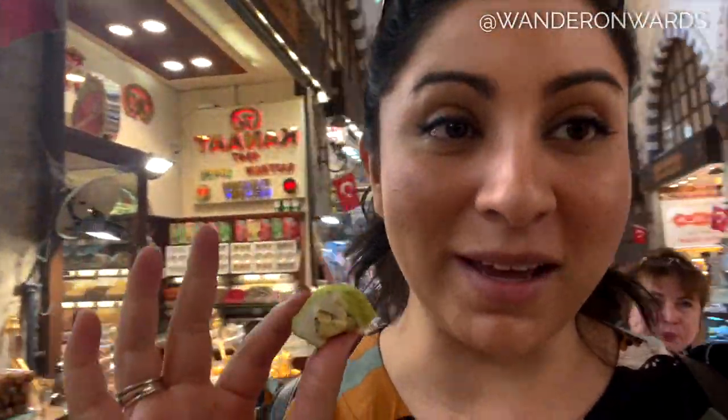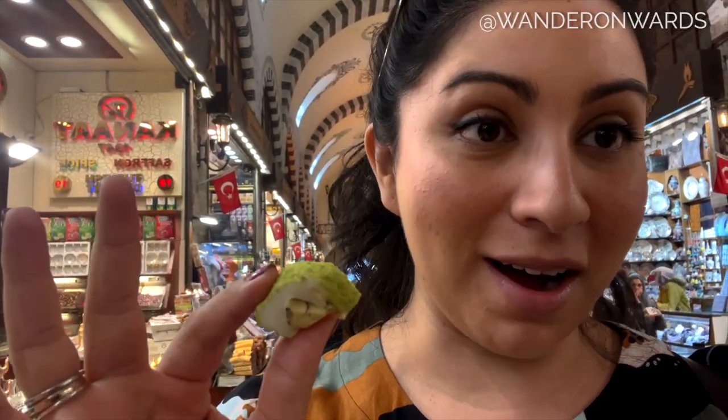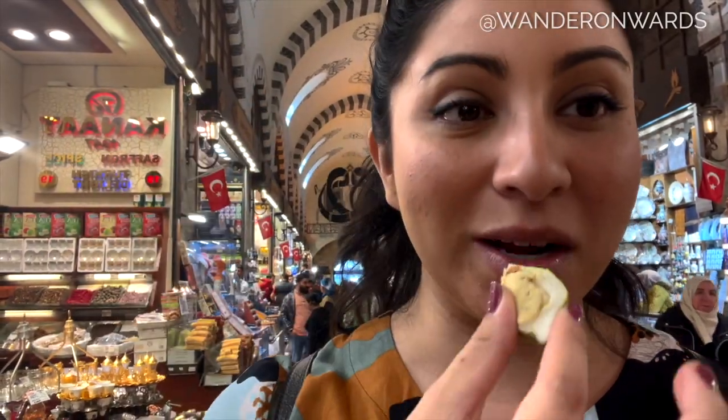We are eating Turkish Delights right now. This stall has been on multiple food websites, blogs, and television, so I'm excited to try this one.